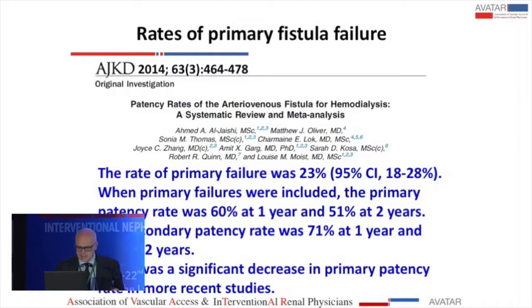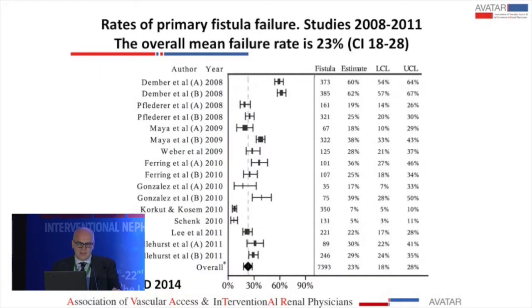This data comes from a very nice systematic review, with Dr. Lok among the authors, published in the American Journal of Kidney Disease in 2014. It contains the actual rates of primary fistula failure from all articles published at that time. The average rate of failure is 23%. When primary failures are included in the analysis, the primary patency rate is 60% at one year and 51% at two years.